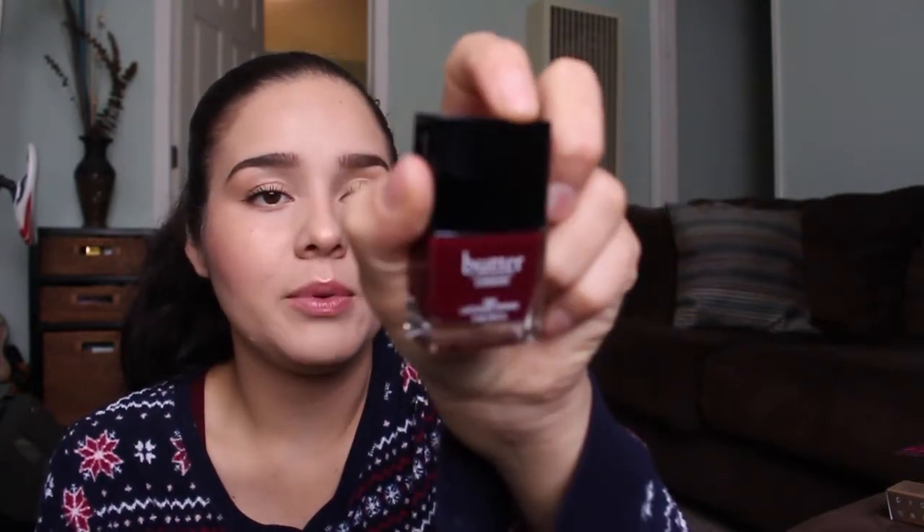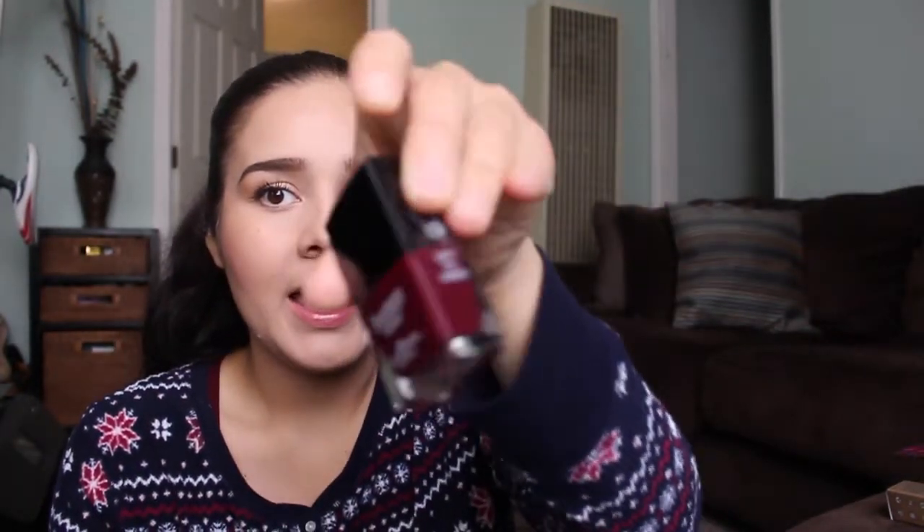Next from BoxyCharm: I got the Butter London Nail Lacquer in Ruby Marie, a burgundy wine color. I love Butter London, though it does tend to chip on me. I also got a lip liner in a very dark brown color. I don't usually wear dark lip liner, so I might use it for my eyebrows instead. The nail lacquer retails for $15 and the lip liner is $14.